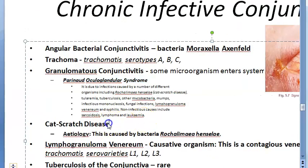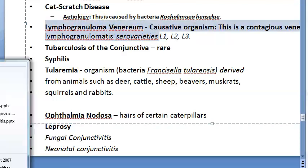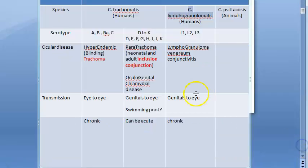Granulomatous conjunctivitis includes Parinaud oculoglandular syndrome. Cat scratch disease, caused by the bacteria Rochalimaea henselae, is also a chronic conjunctivitis. Lymphogranuloma venereum, caused by Chlamydia lymphogranulomatis serovars L1, L2, L3, is again chronic.